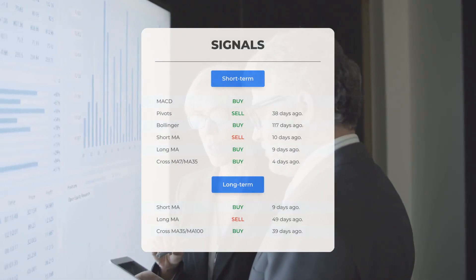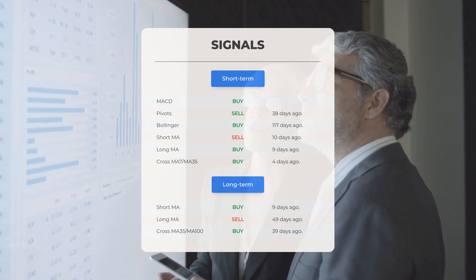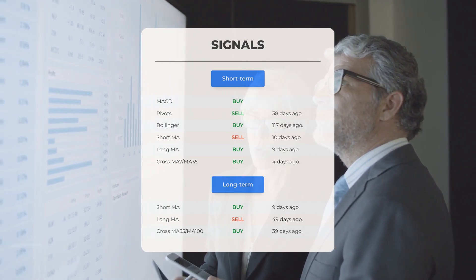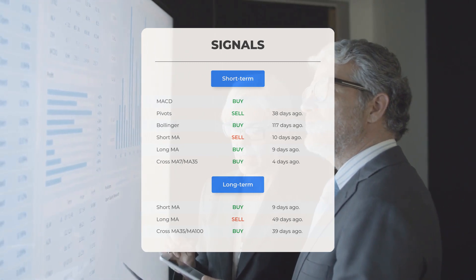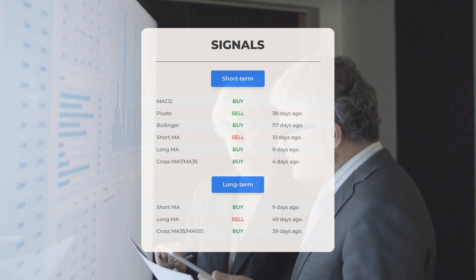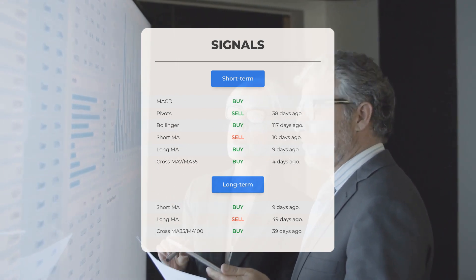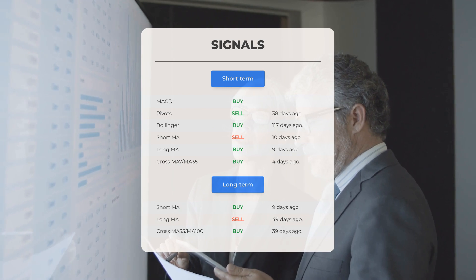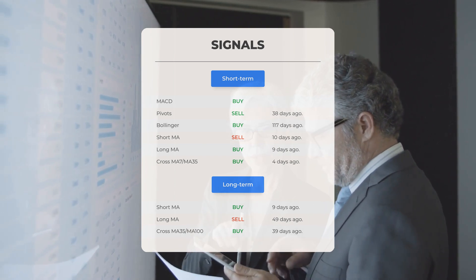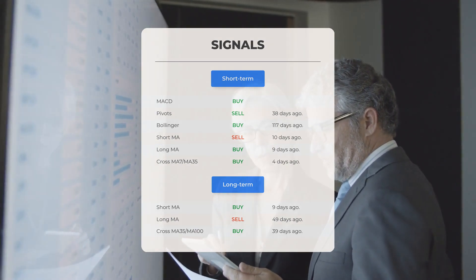Here are some other signals: MACD — Buy signal; Pivots — Sell signal 38 days ago; Bollinger — Buy signal 117 days ago; Short-term moving average — Sell signal 10 days ago; Long-term moving average — Buy signal 9 days ago; Relation between short and long moving averages — Buy signal 4 days ago. On the 12-month chart: Short moving average — Buy signal 9 days ago; Long-term moving average — Sell signal 49 days ago; Relation between short and long moving averages — Buy signal 39 days ago. Visit stockinvest.us for more signals.